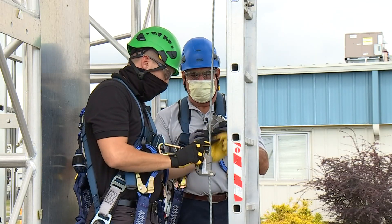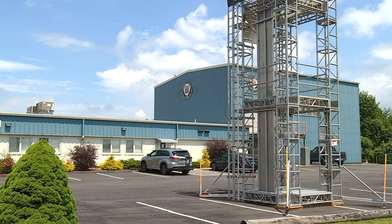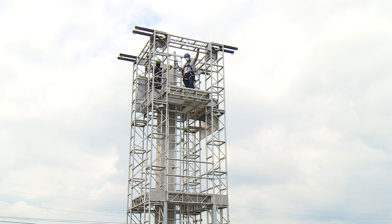That's me with survival systems trainer Mike Schrader at their unique training facility in Groton. We're only 27 feet up in their new tower.